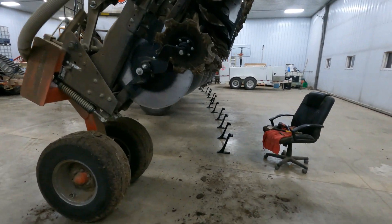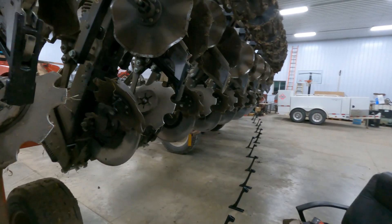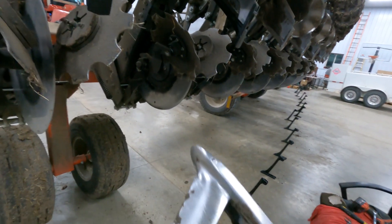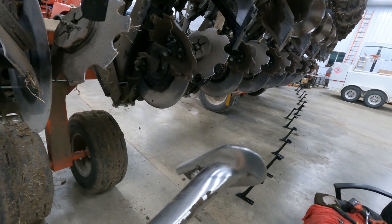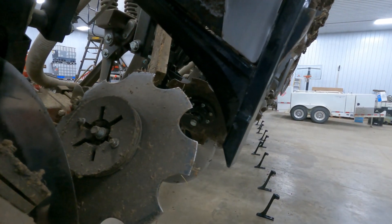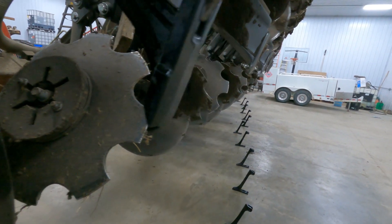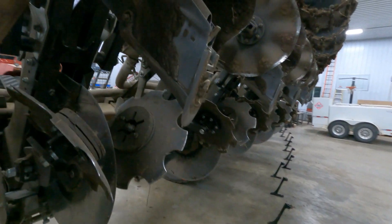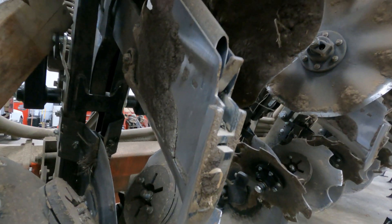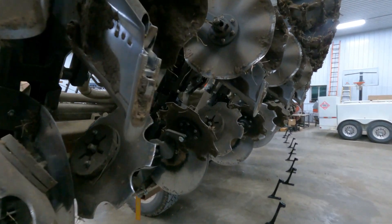Wednesday morning. Got the strip-till bar in the shop today. 21 degrees out, kind of chilly, kind of crusty. We are replacing points. That's what a new one looks like, and that's what a worn-out one looks like. If you're on them too long, it gets into these side shields, wears them out, and then you have to replace them also. So it's about time to change them.